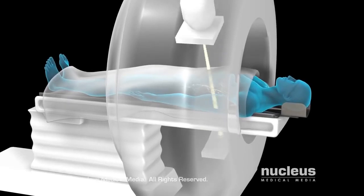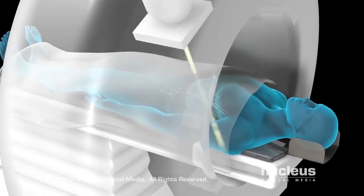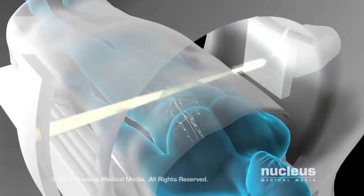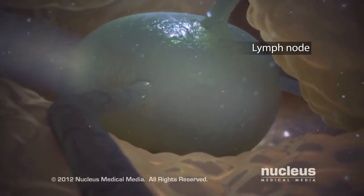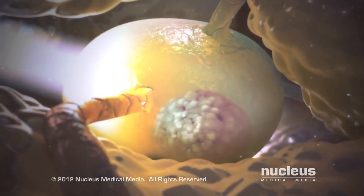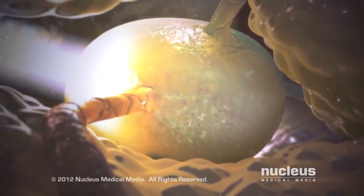If you have a seminomatous tumor, your doctor may recommend radiation therapy, or radiotherapy, which uses high-energy x-rays to kill cancer cells only in the treatment area. During this procedure, your doctor will direct external beam radiation therapy at your retroperitoneal abdominal lymph nodes. The radiation beam will kill any cancer cells that may have spread there.